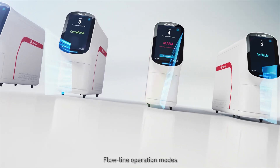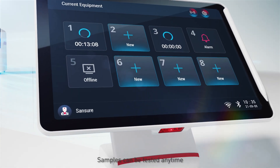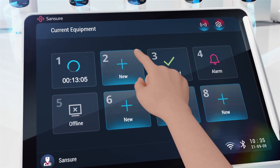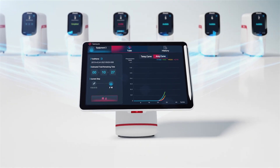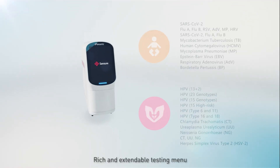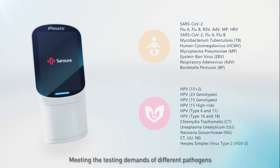Flowline operation modes with flexible combination abilities mean samples can be tested anytime. A rich and extendable testing menu meets the testing demands of different pathogens.